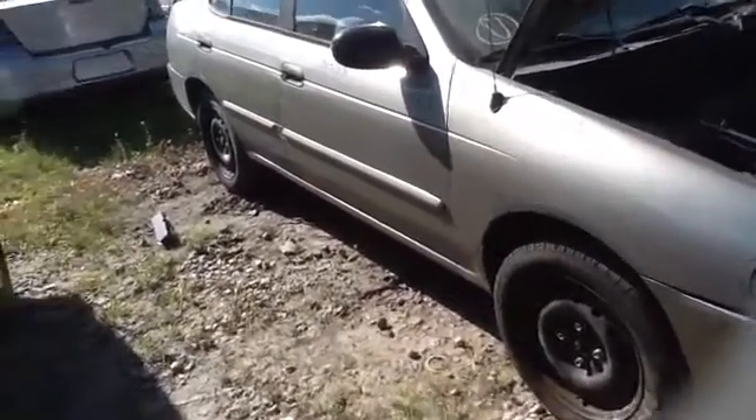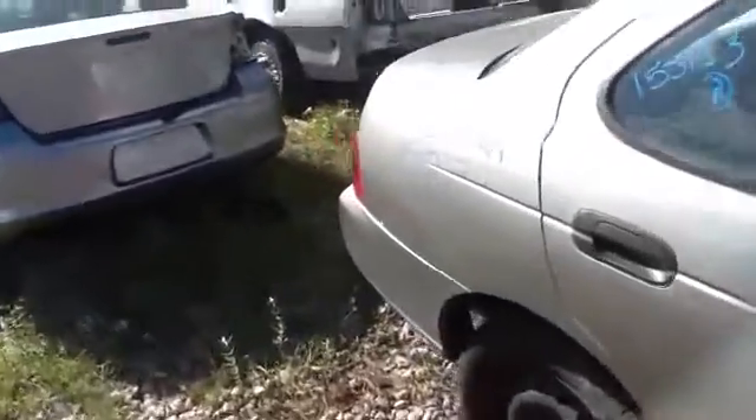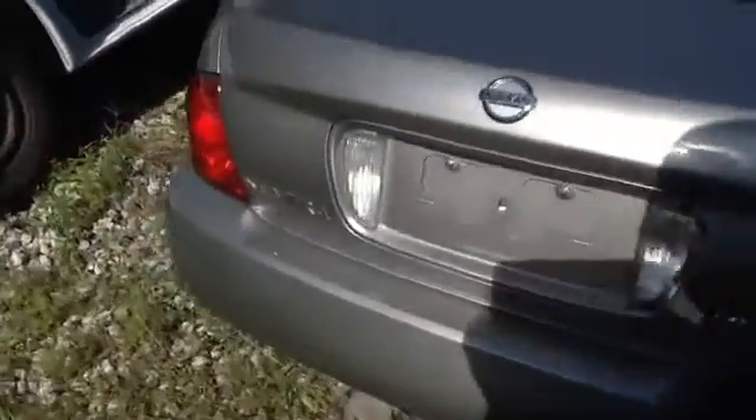Here we have a nice clean passenger fender, passenger side front and rear doors, nice clean quarter panel, deck lid, taillights, and rear bumper — all in great shape.